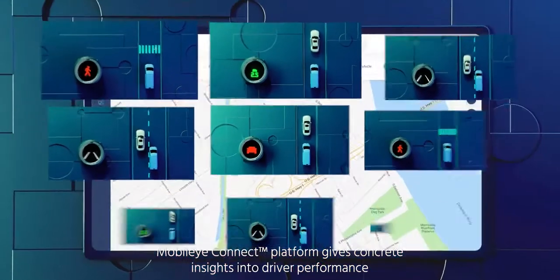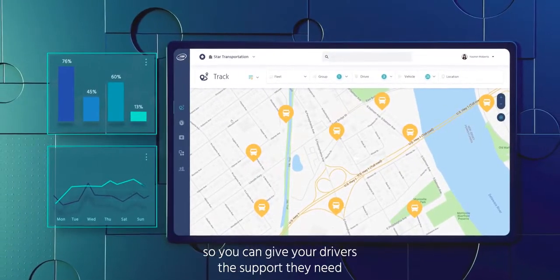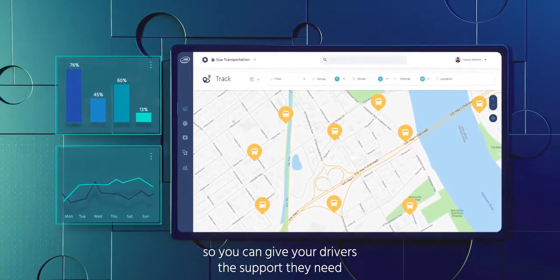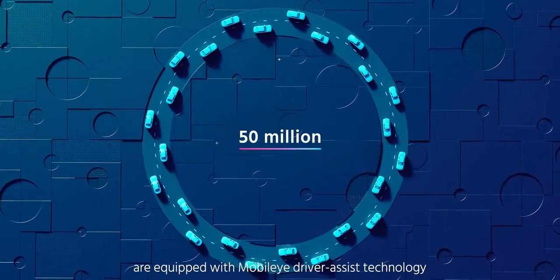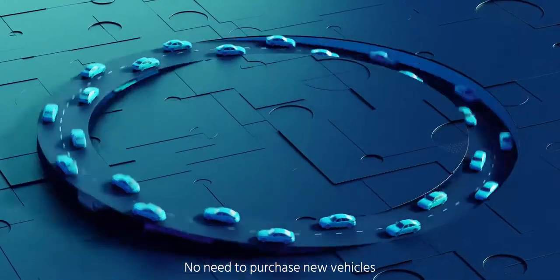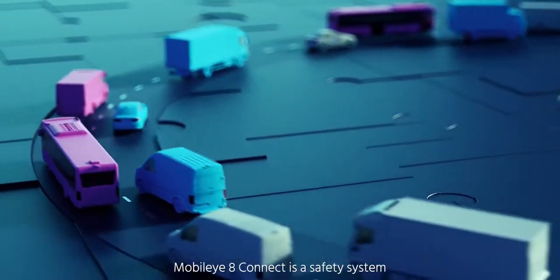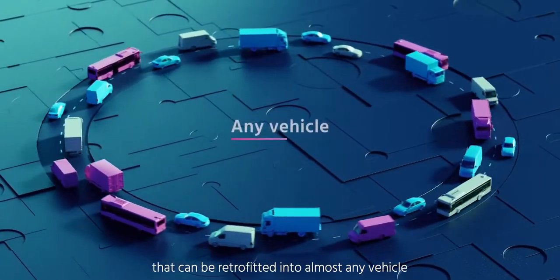Mobileye Connect platform gives concrete insights into driver performance so you can give your drivers the support they need. More than 50 million vehicles worldwide are equipped with Mobileye driver assist technology. No need to purchase new vehicles — Mobileye 8 Connect is a safety system that can be retrofitted into almost any vehicle.